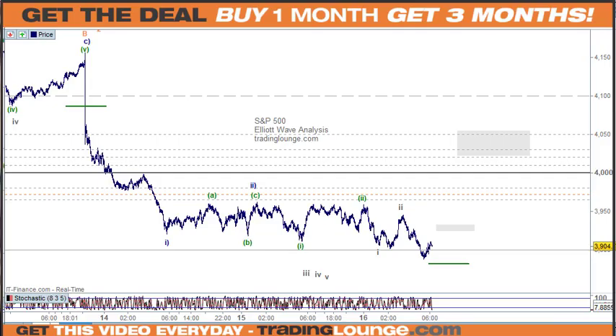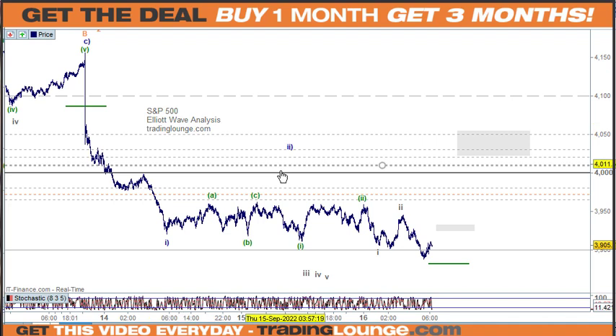Welcome to Trading Lounge and the US indices for Friday September the 16th, starting with the S&P. I'm just going to stay in this space. I've been talking about the markets being bearish and we've seen the market move down. I would have expected Thursday to rally more - we just didn't get that wave two rally we were looking for. It's all stayed low, but it has given us a bit of a correction, which is a sign of probably further weakness to come.